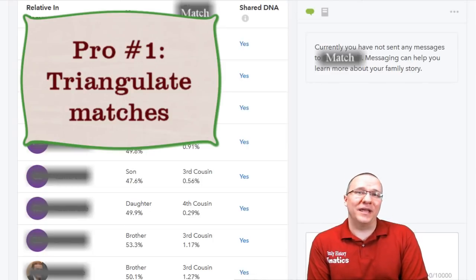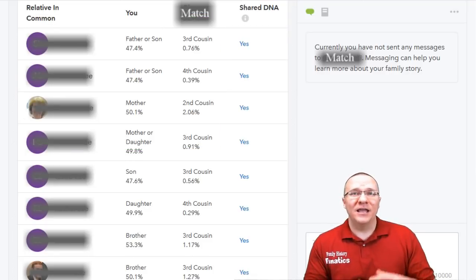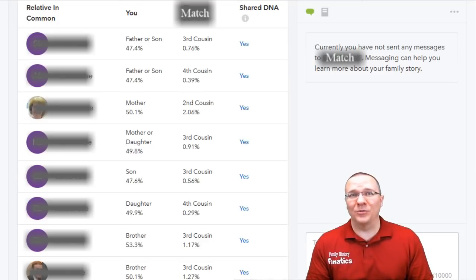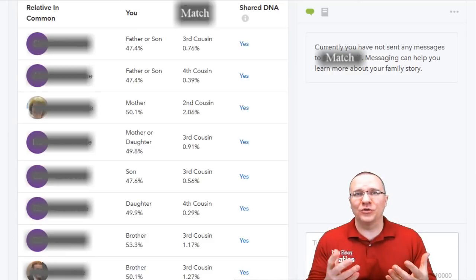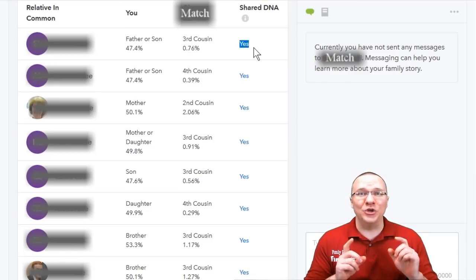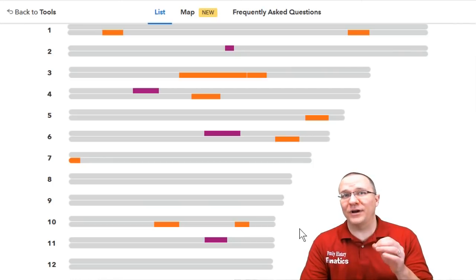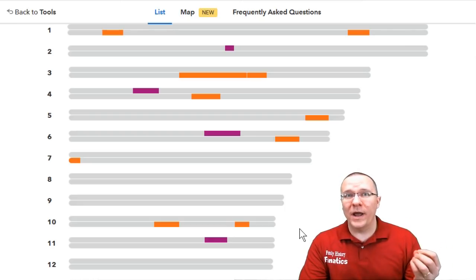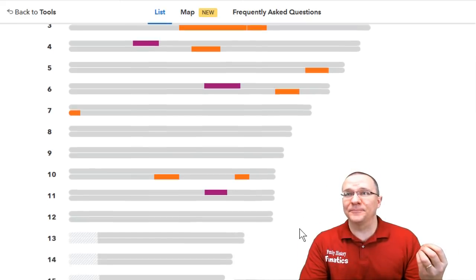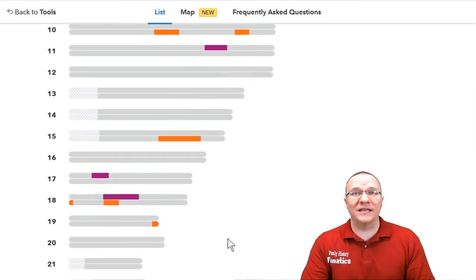The first thing I like about 23andMe is the ability to do triangulation on the website. 23andMe will tell you when you triangulate with two matches and you can also see the triangulation within the chromosome browser. If you are looking at a match and scroll down to the matches sharing in common, you see an area of shared DNA that's either yes or no. When it's a yes, that means that you triangulate between those three. Clicking on that yes takes you to the chromosome browser, and you can see there's actually just one segment on chromosome number 18 that all three share, confirming triangulation at that one point.